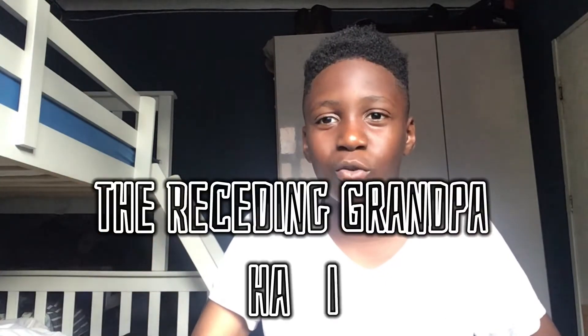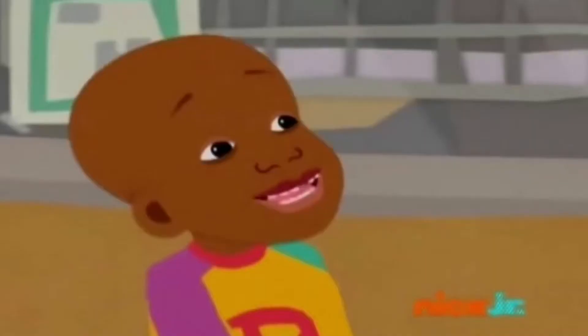First off, let's start with my baby hair — me with the big forehead. It's basically called the receding grandpa hair. What can I say? It's just me with my first hair. I'm giving it 0.5 out of 10. I look like a ghetto version of Lil Bill. Like, what is this?